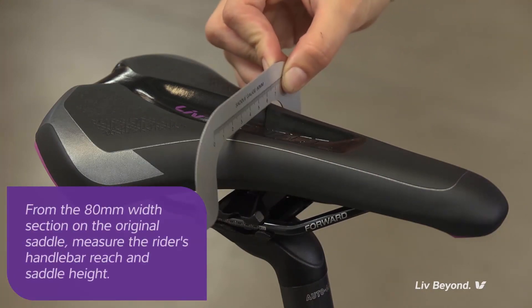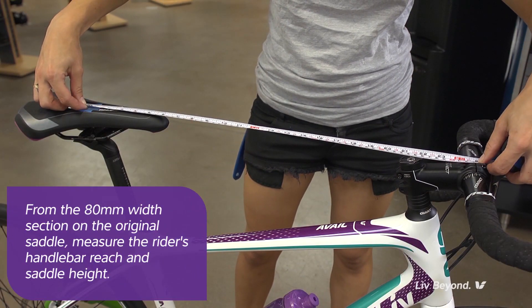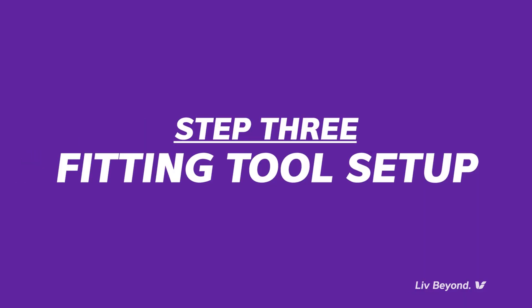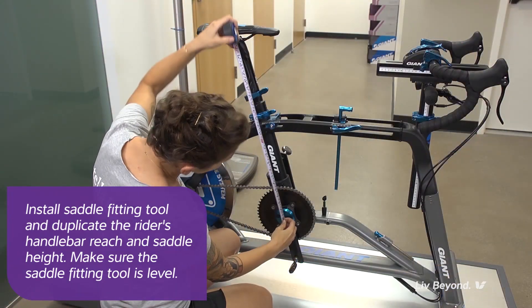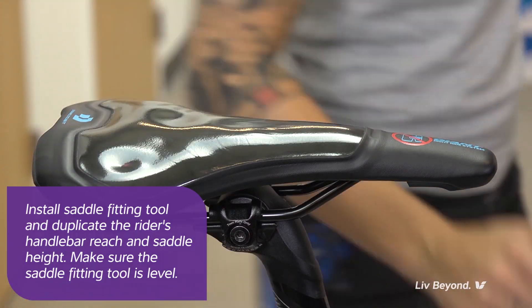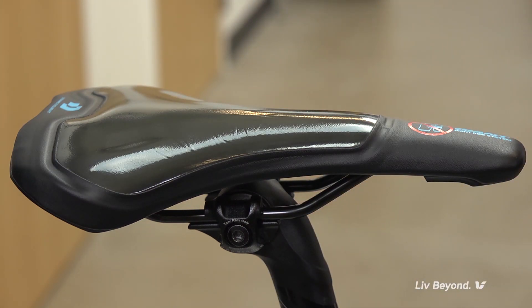The pants should not have padding or other obstructions like wallets or phones. Using the saddle gauge, the retailer will establish the location of the 80 millimeter width section on the rider's original saddle. From that 80 millimeter width section, the retailer will measure the rider's handlebar reach and saddle height. The retailer will then set up the fitting tool on the simulator or the rider's own bike using those measurements, duplicating the handlebar reach and saddle height. Then the retailer will adjust the fitting saddle so it's level or parallel to the ground, and ensure that the gel fill is distributed evenly across the top of the fitting saddle with no colors showing through.